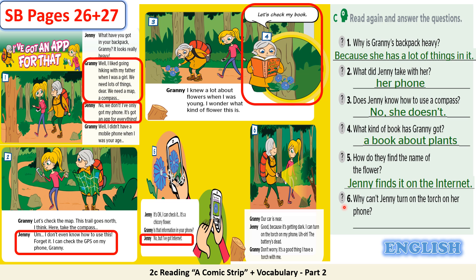Now we move to the last question, question number 6. Why can't Jenny turn on the torch on her phone? Because the battery is dead. You can find the answer when Jenny says, 'I can turn on the torch on my phone,' but then she says the battery is dead. All your answers are correct.